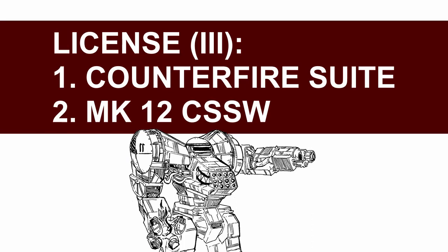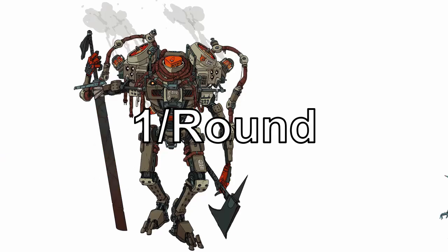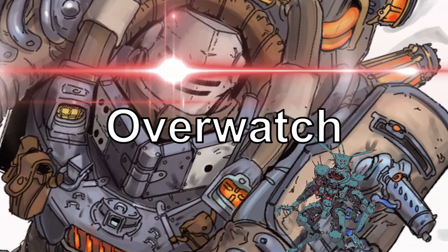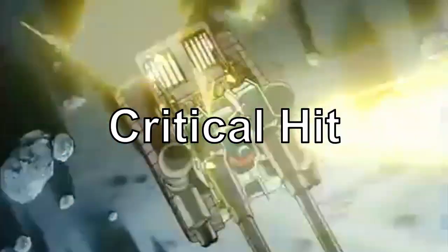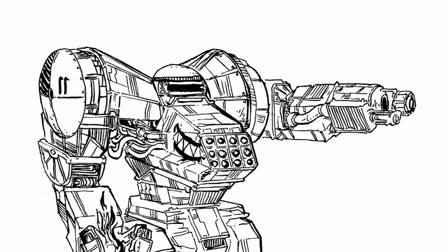In the final section, you get Counterfire Suite and MK-12 CSSW. Counterfire Suite: instant revenge mode. Once per round, when a hostile character hits your ally within sensor range with an attack, you may spend your overwatch as a reaction to lock onto them. Until the end of your next turn, your next ranged attack deals +1d6 bonus damage on a critical hit against said hostile target. Find your friend getting hurt? Then hurt those that hurt them twice as badly.